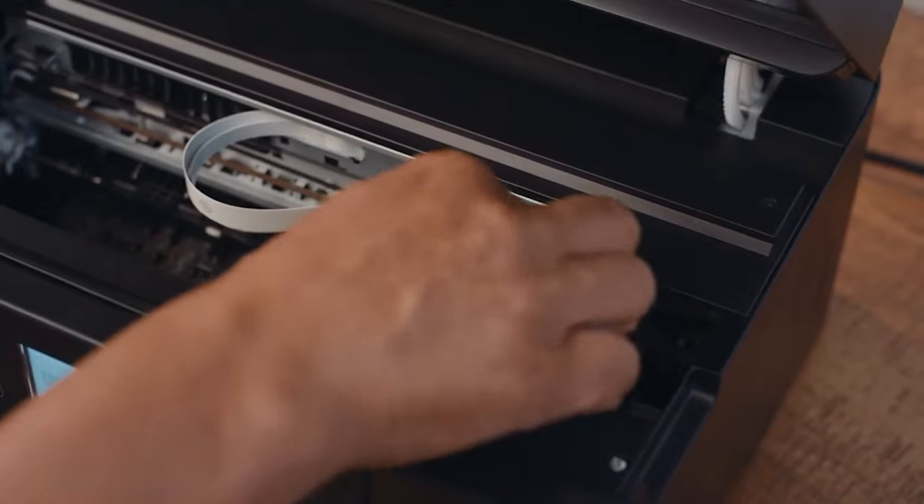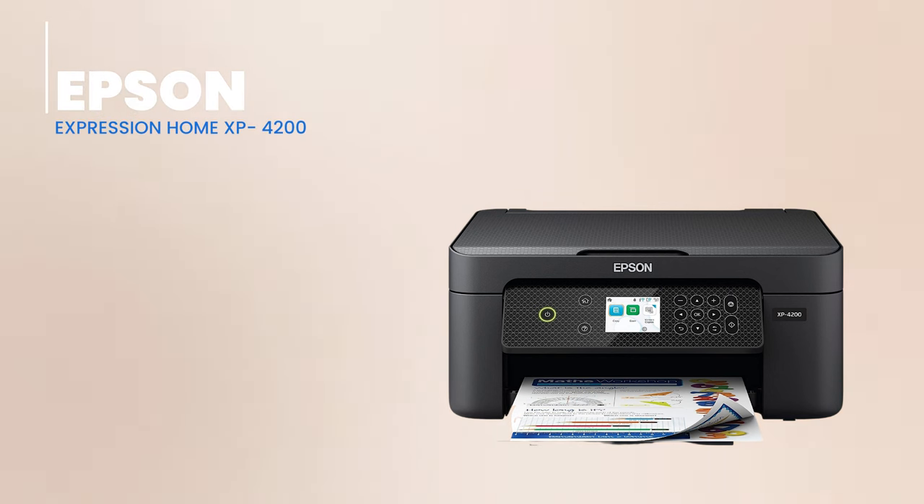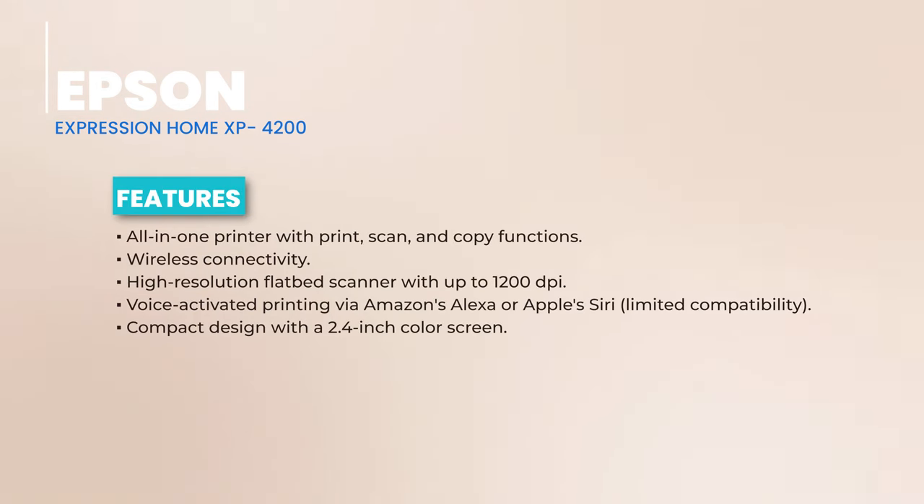Today, we're diving into the world of home printers, and first up on our list is the Epson Expression Home XP4200 wireless all-in-one color printer. Right off the bat, the XP4200 is not just any printer. It's an all-in-one marvel, letting you easily print, scan, and copy.